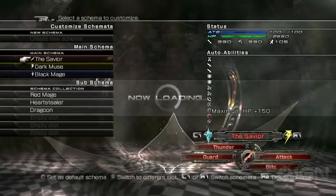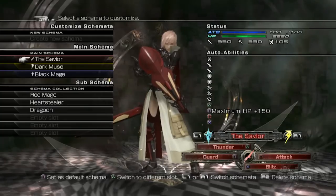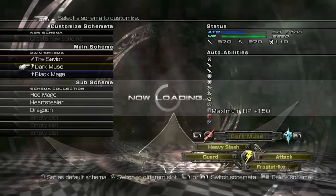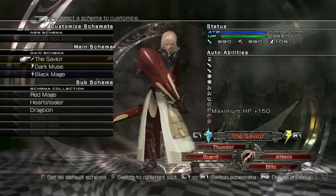What's a Schemata? Well, language nerds, it's the plural of Schema. And what's a Schema? Really, it's just a character class. In Lightning Returns, we only have one party member — Lightning — and she can switch between three of these Schemata, or Schema, or character classes.